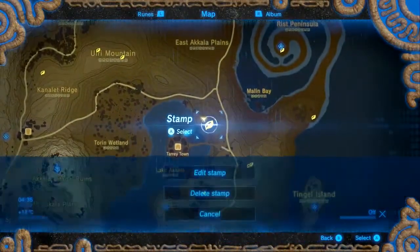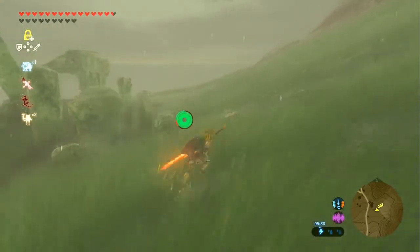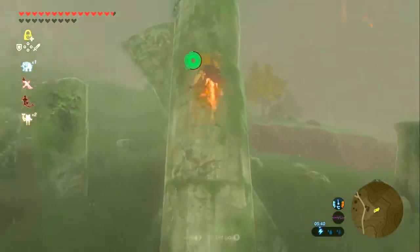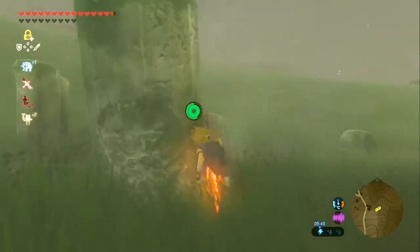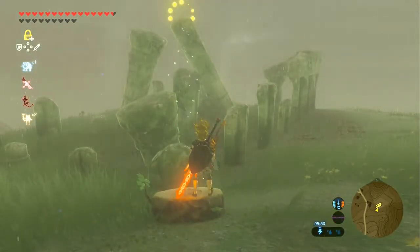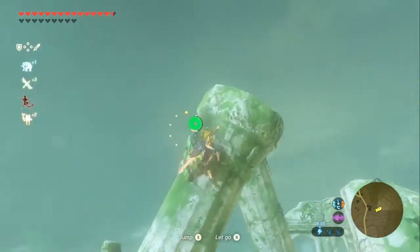Next we're going just east of the junction to Tarrytown. Right here by the ruins, there is a Korok race taking us right to the top of said ruins. Of course it's raining when this comes up. It's rained like three times since this video has started. What is my luck? And I'm out of Revali's Gale too, so that's fun. Well, I guess you don't actually have to climb it properly.